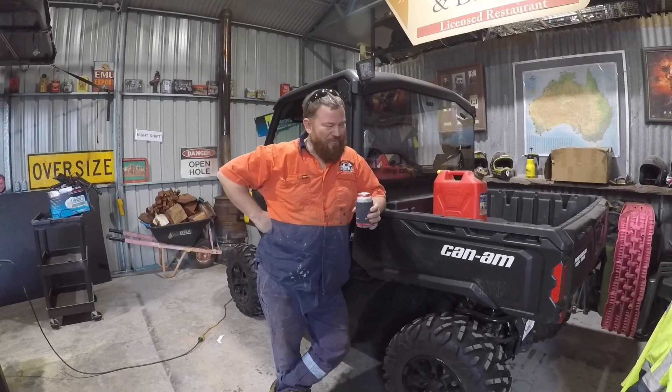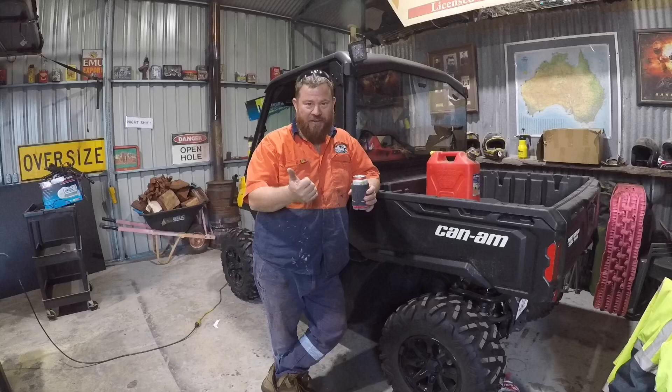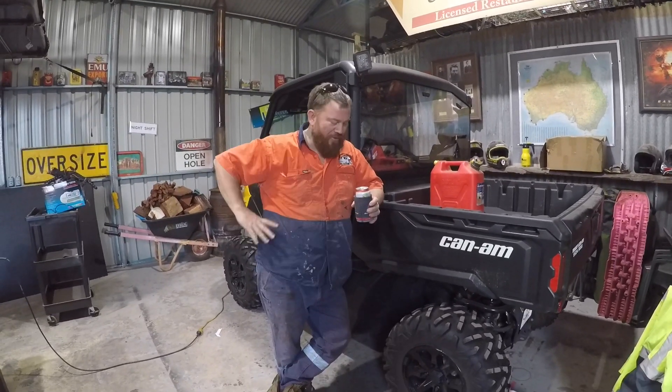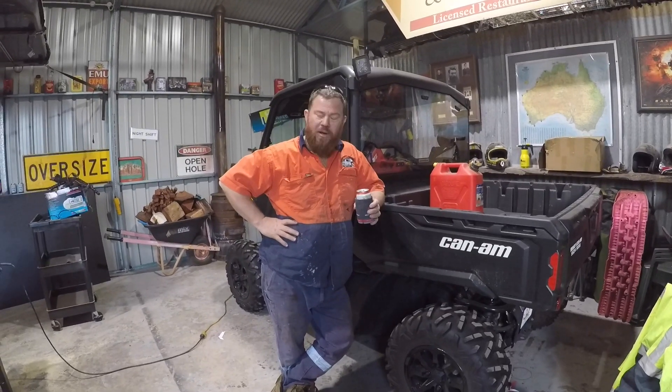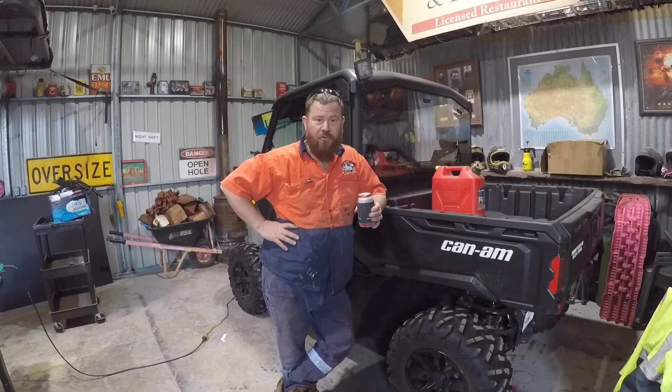I watch a lot of YouTube. I watch a lot of Travis Pastrana. I watch a lot of Toby Price. I watch a lot of everything really. And that basically sold it for me. I don't know why I didn't look — I just wanted a Can-Am and I was sold.